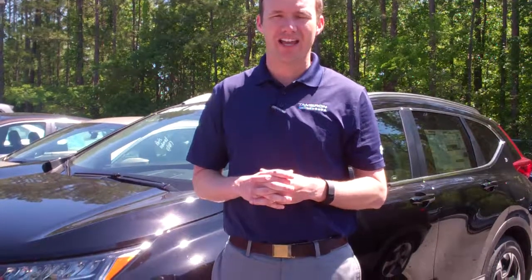I want to show it to you whenever you get a chance. Please call me at 205-541-2862. I can set you up with a VIP appointment and test drive. And if I can promise you one thing when you get here, you're going to love the way you're treated.